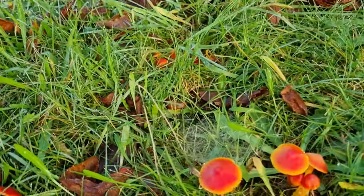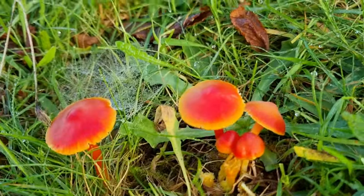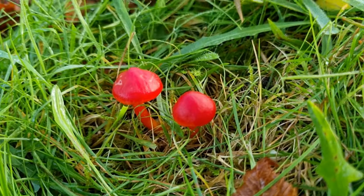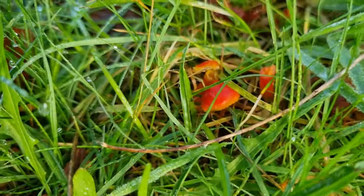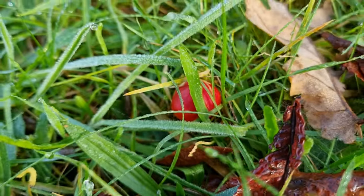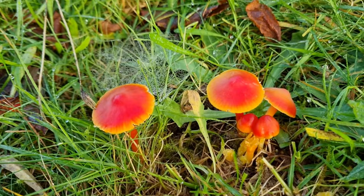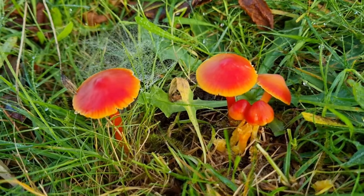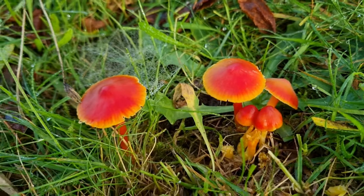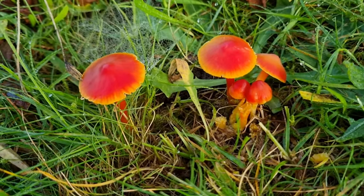We can see these lovely wax caps — they've all developed lovely and mature. There's two nice new ones there. There's a few more hiding in the grass coming up, and there's another one hiding behind there. Absolutely lovely — wonderful thing nature is, the colours mother nature produces are beautiful. Let's see if we can find some more.